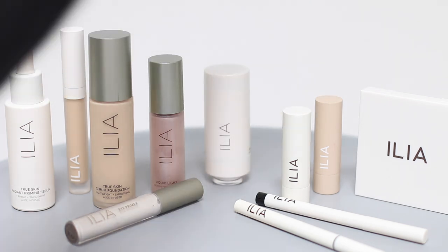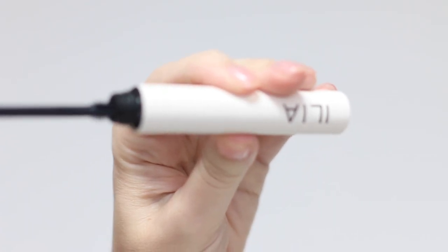Let's top it off with my favorite — the Limitless Lash Mascara. Revolutionary mascara right here. I've tried a lot of mascaras in my day, some good, some great, but never have I actually come across a mascara that conditions and is good for your eyelashes. A little goes a long way — it doesn't weigh down your eyelashes so it keeps your curl and luminousness throughout the whole entire day. Just amazing.